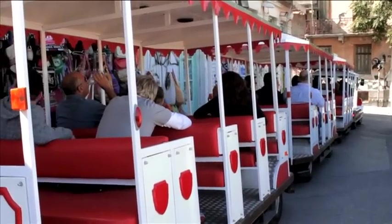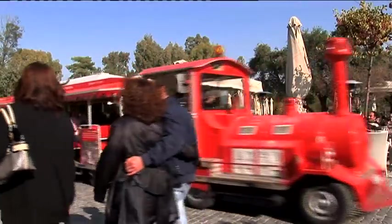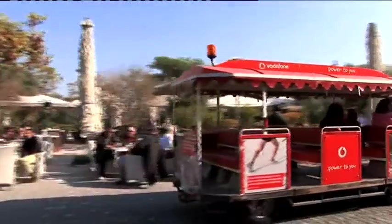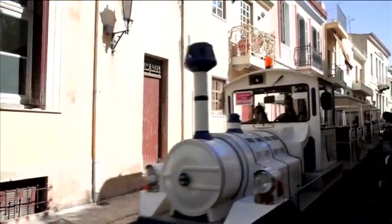The train continues through Monastiraki and Thission on your way to various ancient sites. It also works on the hop-on and hop-off principle and is one of the cheapest ways of getting around the very center of Athens.